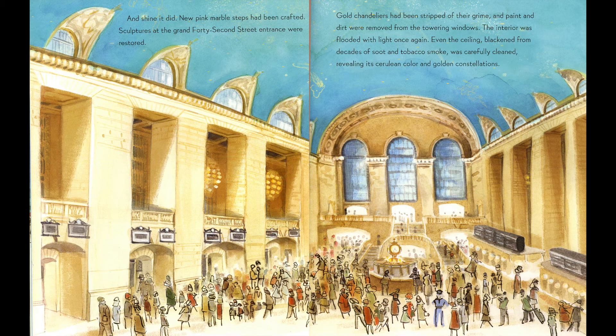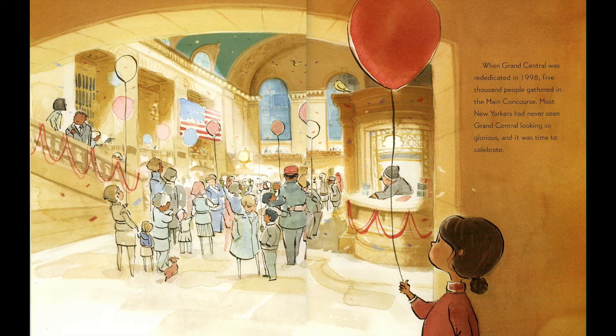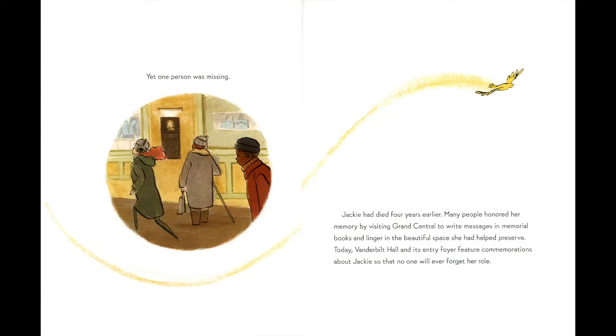Nearly two decades passed before Grand Central shone once again. New pink marble steps had been crafted, sculptures at the Grand 42nd Street entrance were restored, gold chandeliers had been stripped of their grime, and dirt were removed from the towering windows. The interior was flooded with light once again. Even the ceiling, blackened from decades of soot and tobacco smoke, was carefully cleaned, revealing its cerulean color and golden constellations. When Grand Central was rededicated in 1998, 5,000 people gathered in the main concourse. Most New Yorkers had never seen Grand Central looking so glorious. Yet one person was missing — Jackie had died four years earlier. Many people honored her by visiting Grand Central to write messages in her memorial books and linger in the beautiful space she had helped preserve.